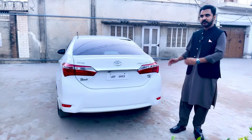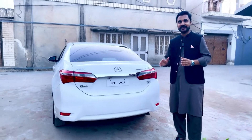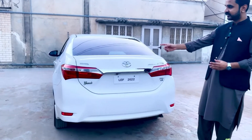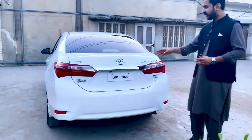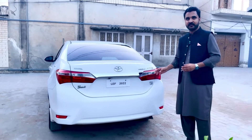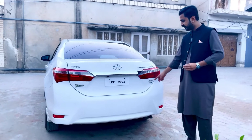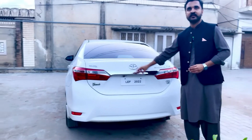अगर हम गाड़ी की back profile के बारे में बात करें, तो हमें number of emblems मिल जाते हैं - Toyota मशहूर है अपने emblems बढ़ाने के लिए। इसमें आप count कर सकते हैं - six emblems हैं, जिसमें Toyota का sticker मिल जाता है, Corolla Altis, क्योंकि यह CVTi variant है तो CVTi का badge मिल जाएगा। Simple इसमें tail lights मिल जाती हैं with chrome lining, और हमें Toyota का monogram भी इसमें मिल जाता है।